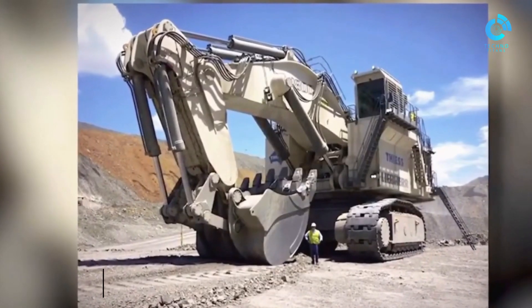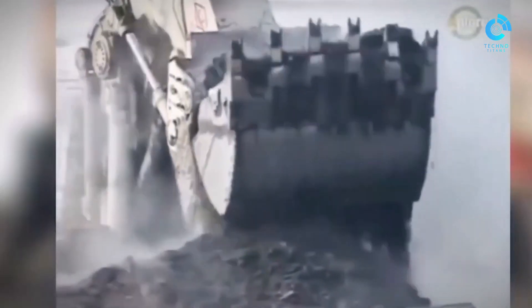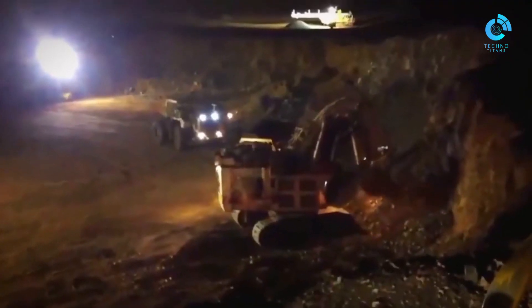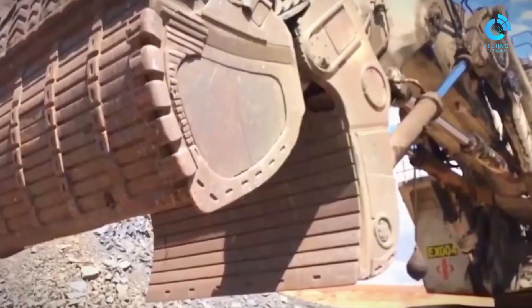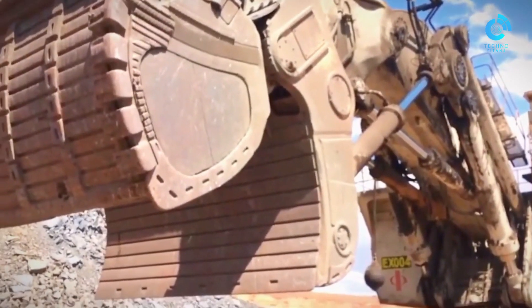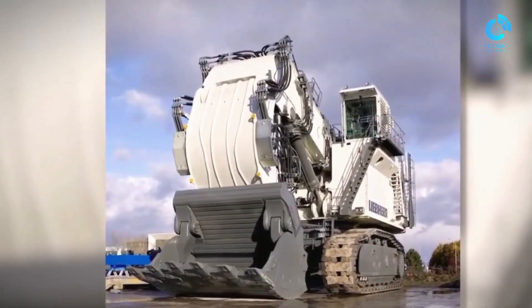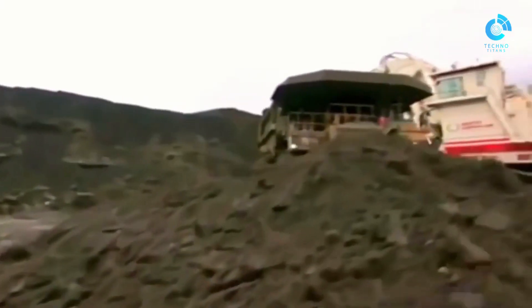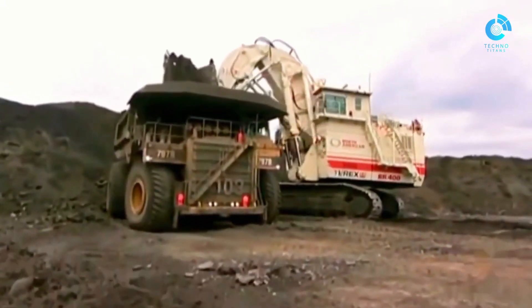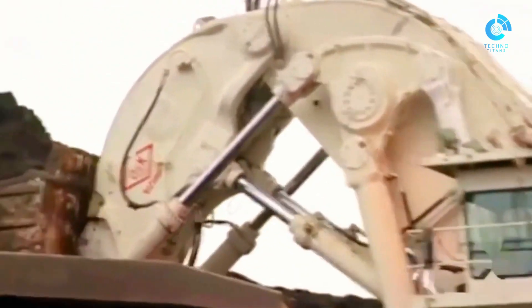Number four: Terex RH 400. At a weight of 1,078 tons, the Terex RH 400 is the world's largest and most powerful hydraulic shovel used for mining. The shovel on its own weighs 80 tons and is able to lift weights of up to 85 tons, which means it can fill standard-size mining trucks in just three or four scoops. Amazingly, it's able to shift as much as 9,900 tons of material every hour, which is easily a world record for a machine like this.